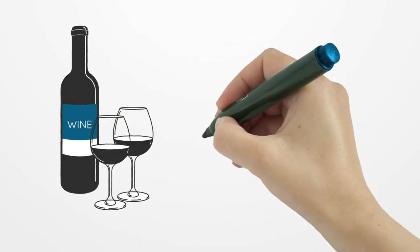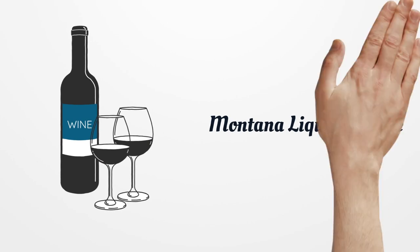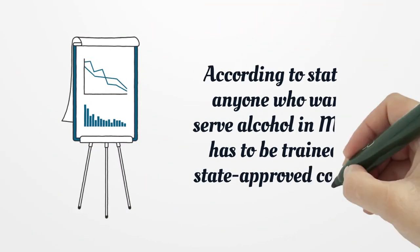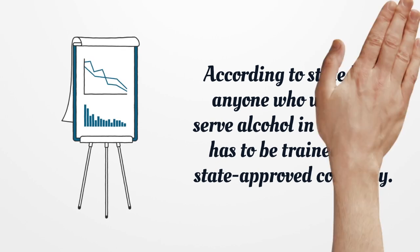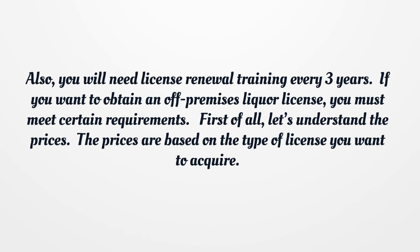Montana Liquor License. According to state law, anyone who wants to serve alcohol in Montana has to be trained by a state-approved company. Also, you will need license renewal training every three years.